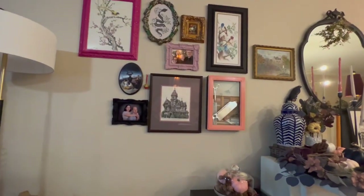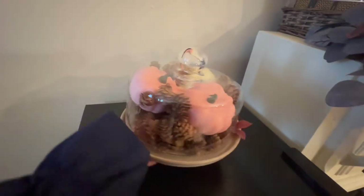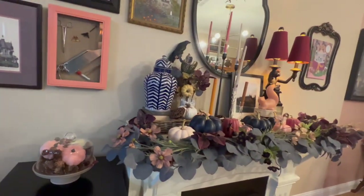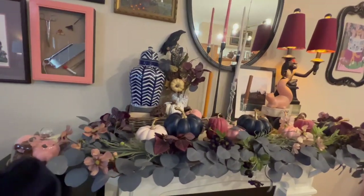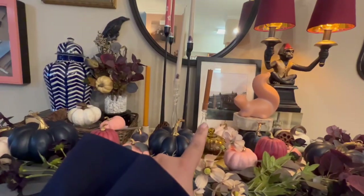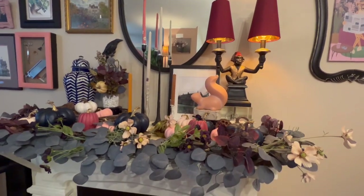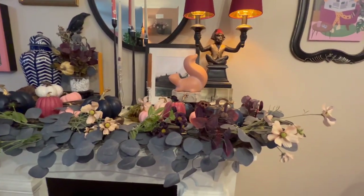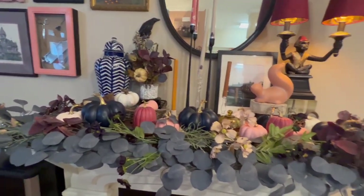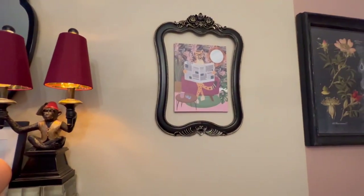Here we have some random art, pine cones, and pumpkins. This is the mantle that I worked on. There's a squirrel — that's a picture I took — and I love my monkey, I love him so much. This is the garland right here, and I have navy blue pumpkins because I have a lot of blue in my house. I just got this print — don't laugh, I think it's hilarious.